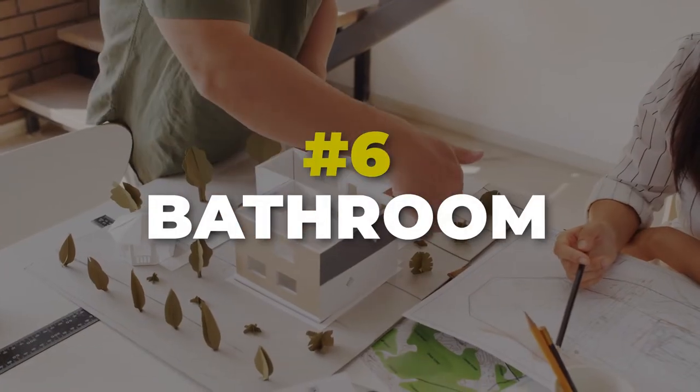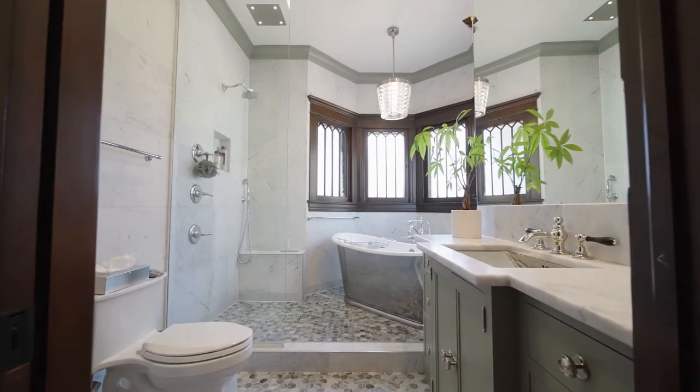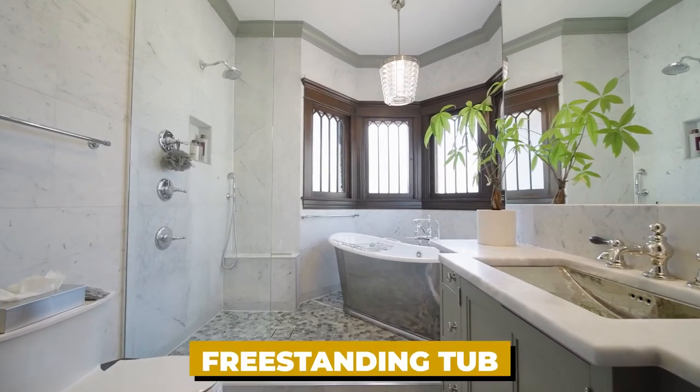Now let's talk bathrooms. A couple of things I think are important when it comes to spending money in your design center. One is a freestanding tub — if you have a separate tub and shower combo in your primary bathroom, I would consider upgrading to a freestanding tub. It makes it look more luxurious and gives it a nicer, spa-like feel. It's also easier to change out that tub after the fact. It's worth it both for how you live in it and for resale value.